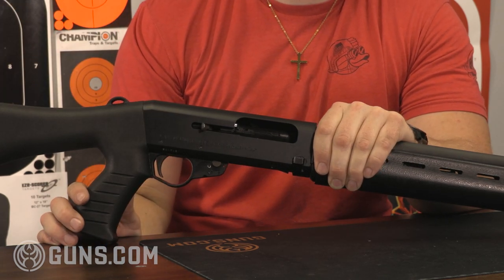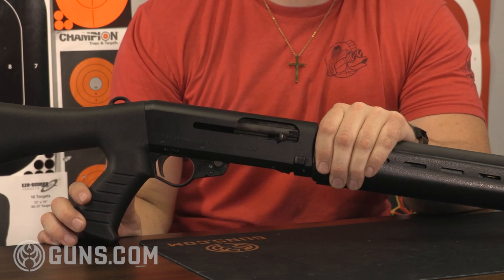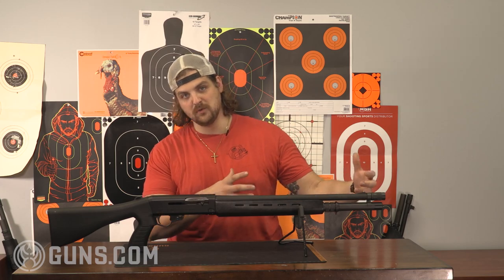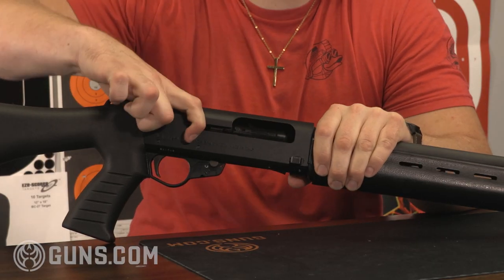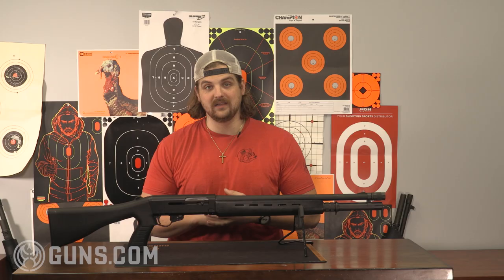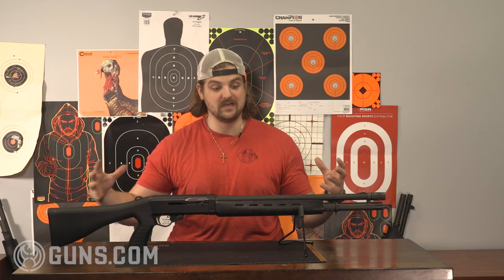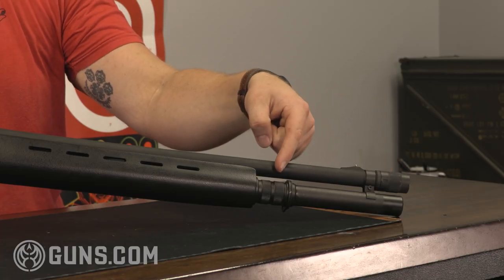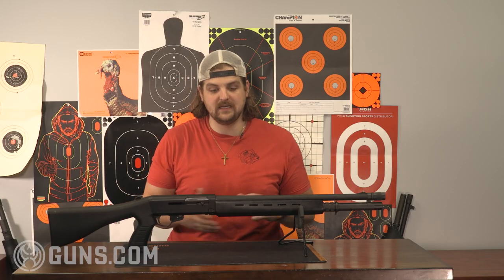Something interesting about this firearm compared to the SPAS-12 is it does have a magazine disconnect — kind of a weird, almost pre-World War I feature — but the purpose is that a law enforcement individual could disconnect feeding from the magazine and single-load special cartridges. For 1980 this was pretty cool: lightweight, semi-automatic, holding eight rounds in the tube, making it more tactical than a lot of options available at the time. A lot of parts are interchangeable with the SPAS-12, and it's cool to see that evolution and then later how firearms like the Benelli M4 and M1 would dominate the semi-automatic market.